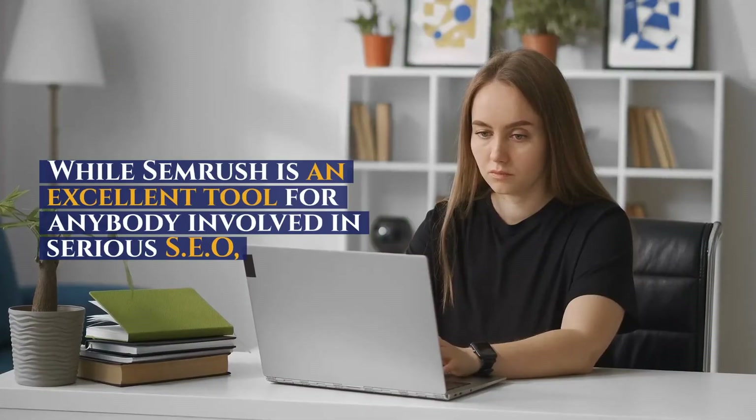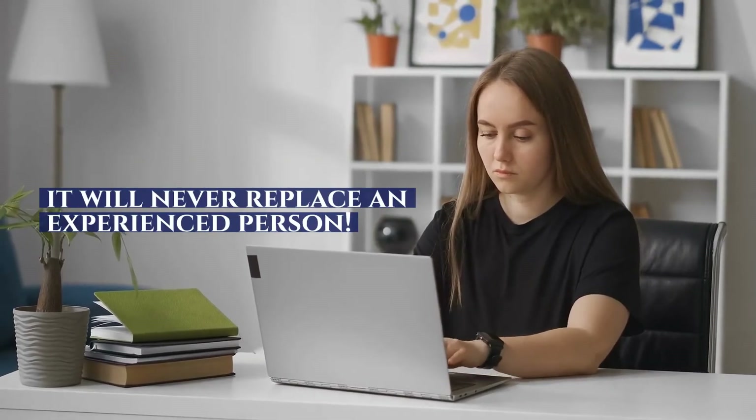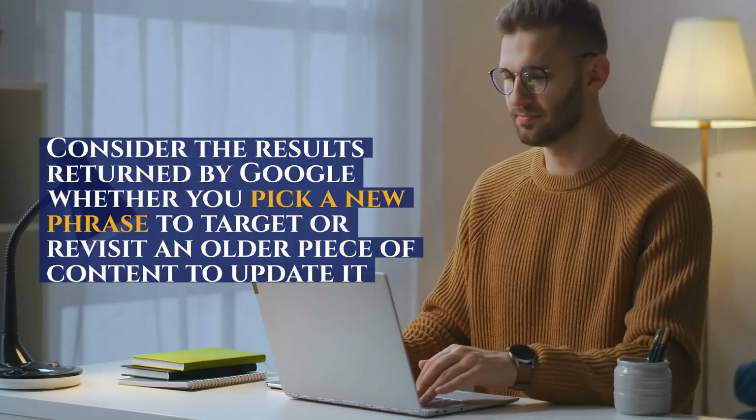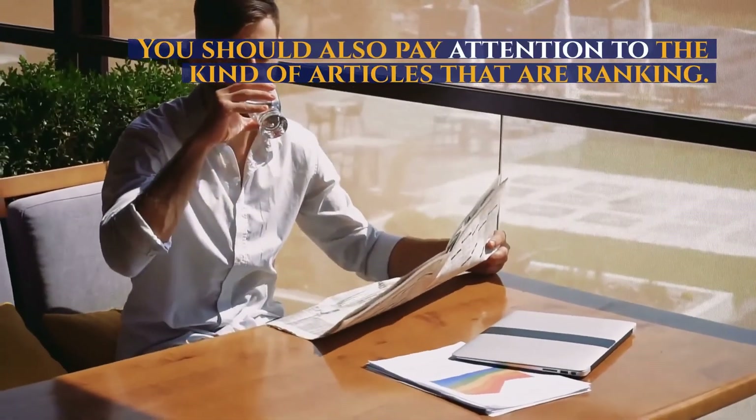While SEMrush is an excellent tool for anybody involved in serious SEO, it will never replace an experienced person. Consider the results returned by Google whether you pick a new phrase to target or revisit an older piece of content to update it. You should also pay attention to the kind of articles that are ranking.